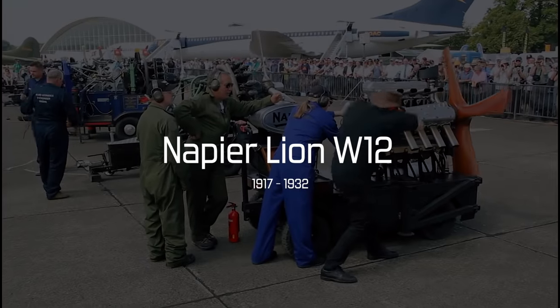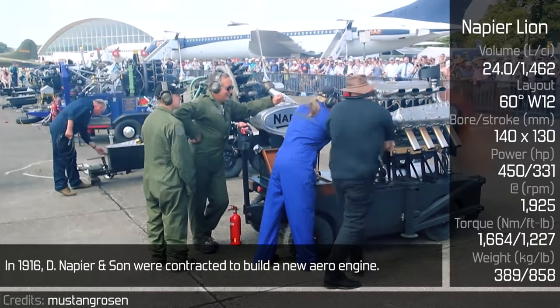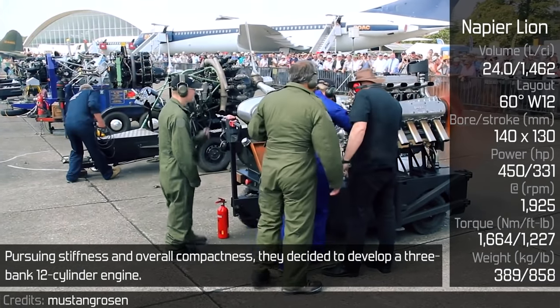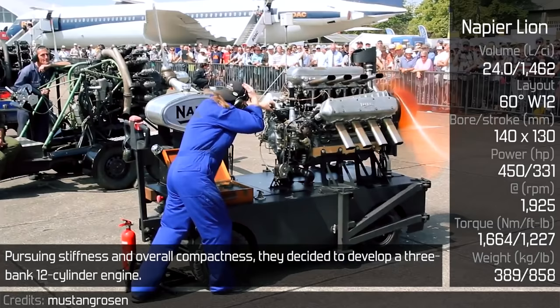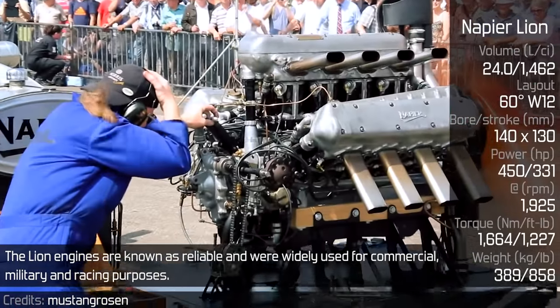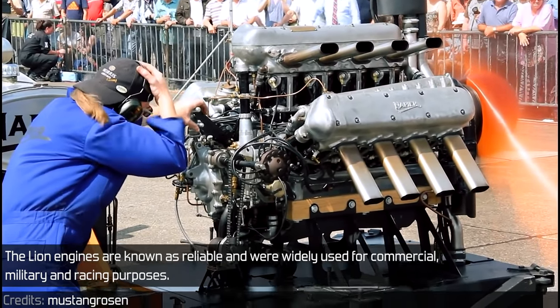Napier Lion W12. In 1916, D. Napier and Son were contracted to build a new aero engine. Pursuing stiffness and overall compactness, they decided to develop a three-bank 12-cylinder engine. The Lion engines are known as reliable and were widely used for commercial, military and racing purposes.